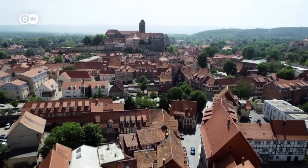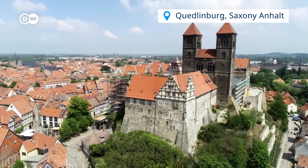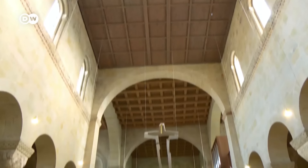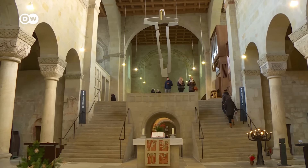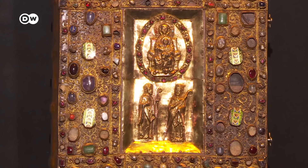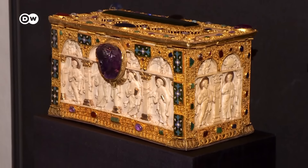Now we head to the town of Quedlinburg, in eastern Germany, with its collegiate church of St. Servatius, already visible from afar. It was founded by King Henry I in the 10th century, who also made Quedlinburg a wealthy town. This is evident from the cathedral treasures, comprised of precious gold and ivory objects.